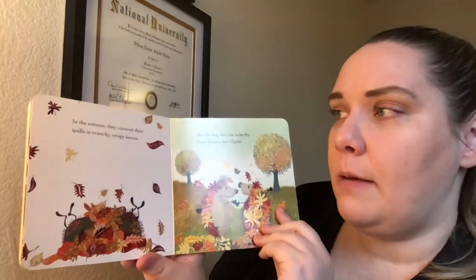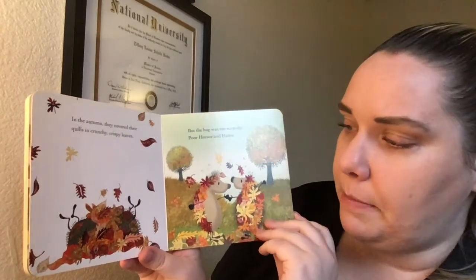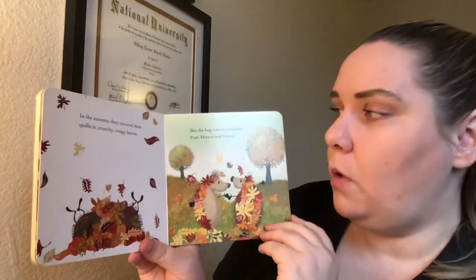In the autumn they covered their quills in crunchy crispy leaves. They're rolling in a big pile of leaves, but the hug was too scratchy. Poor Horace and Hattie.